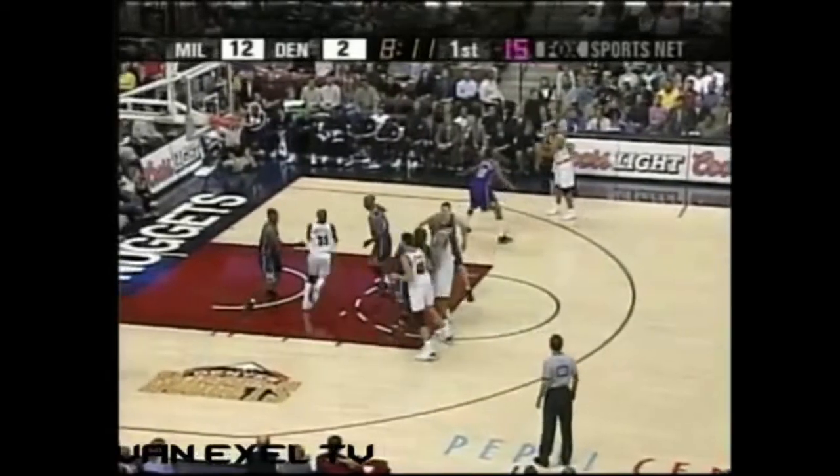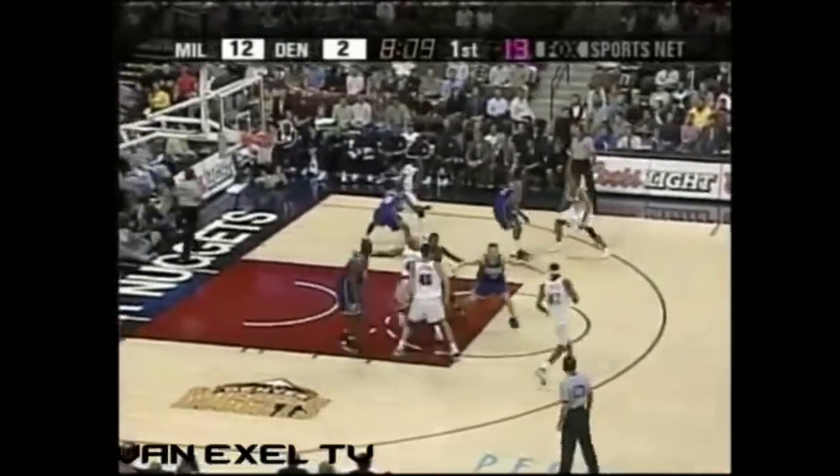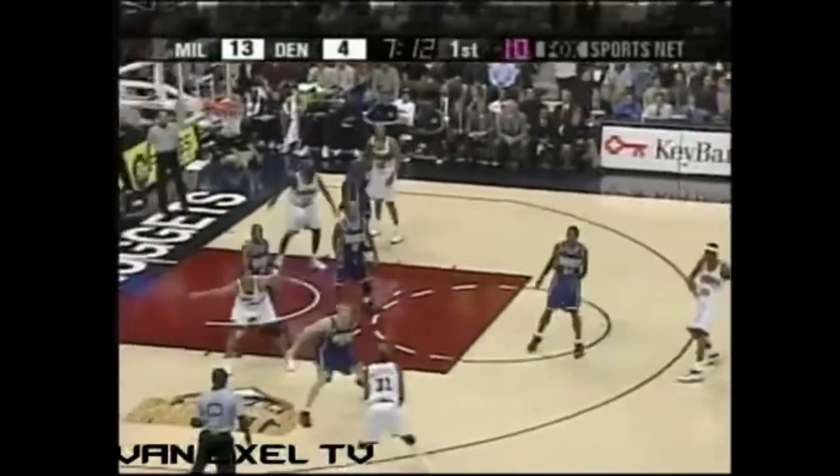Trying to lift Anthony Mason. Remember when Anthony Mason played here? Short time. There's James Posey — he had a foot on the line. Not as good in the second half against Phoenix.